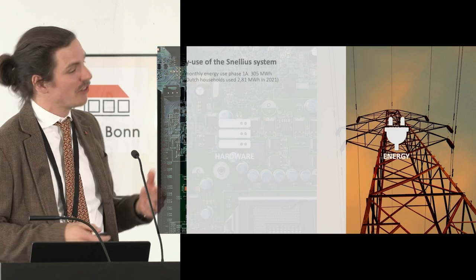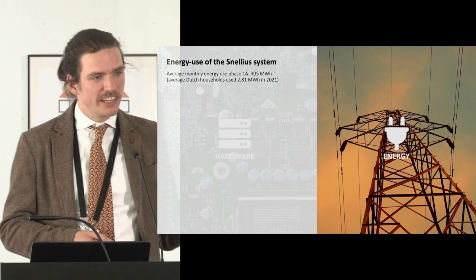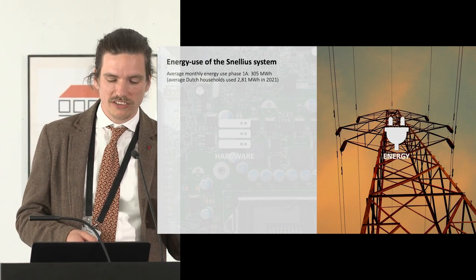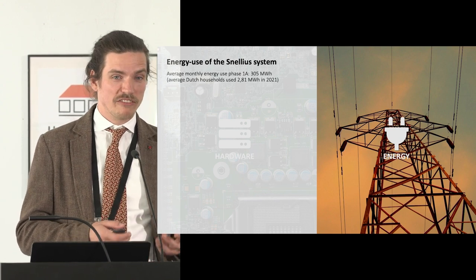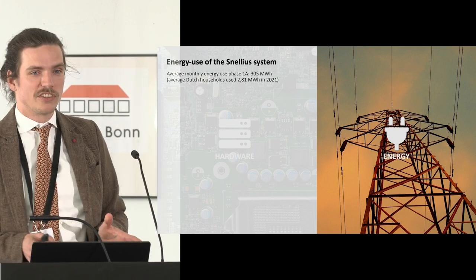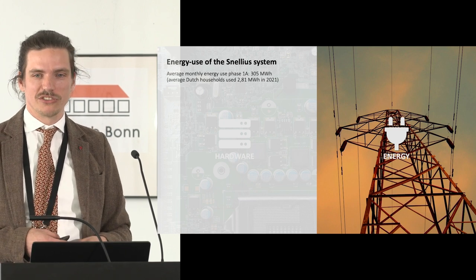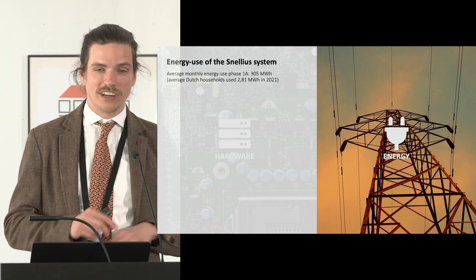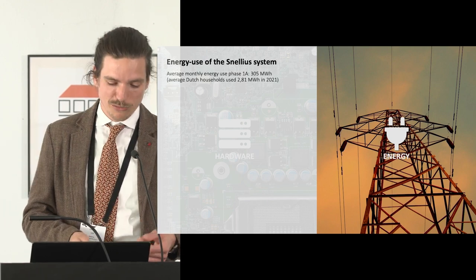The other part is the actual energy use of the system — we have a system that uses energy every day. The average monthly use over the first phase — about a year — was about 305 megawatt-hours every month. The average Dutch household uses about 2.81 megawatt-hours in a year. That's a lot of energy going into this one system, and it's only one floor in a whole data center.